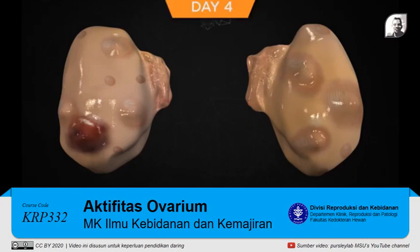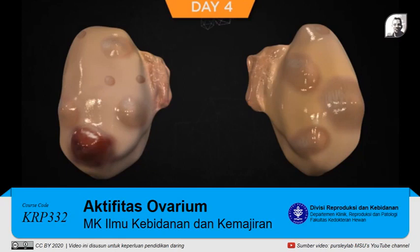Day four is generally the first day following the new follicular wave that the largest follicle may deviate from the next largest follicle. Approximately 50 percent of lactating dairy cows undergo this deviation event on this day. The deviation event is characterized by the largest follicle acquiring greater numbers of LH receptors on the granulosa cells and continuing to grow as the subordinate follicles stop growing and undergo atresia. Cows that have undergone this deviation event now have follicles that can respond to an exogenous GnRH-induced LH surge and ovulate. This would not induce a new cycle — it would result in an accessory CL and the start of a new follicular wave since the inhibitory effects of FSH are removed.